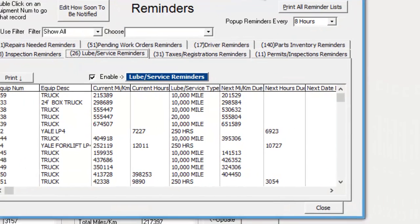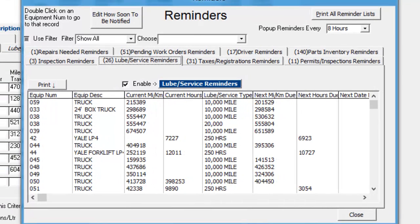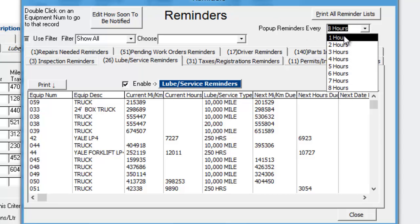First we have the reminders pop-up screen. This shows you reminders from various parts of the program, including inspections, lubes, services, which are your PMs, taxes and registrations, permits and inspections, parts inventory, driver reminders, and pending work orders or repairs needed reminders.